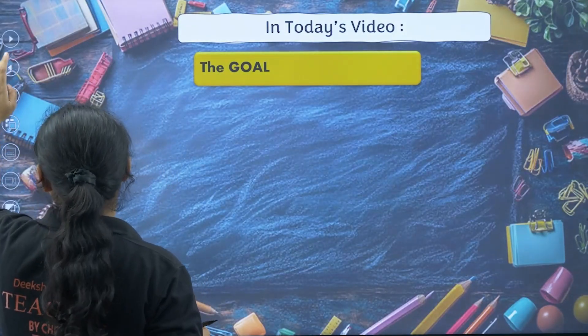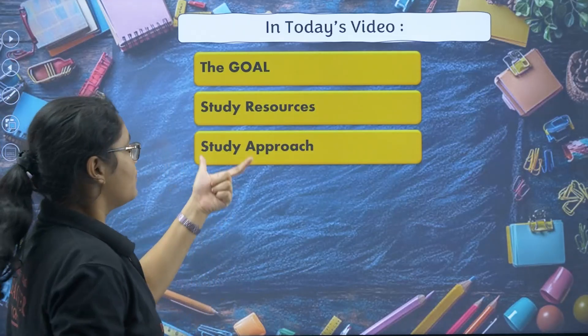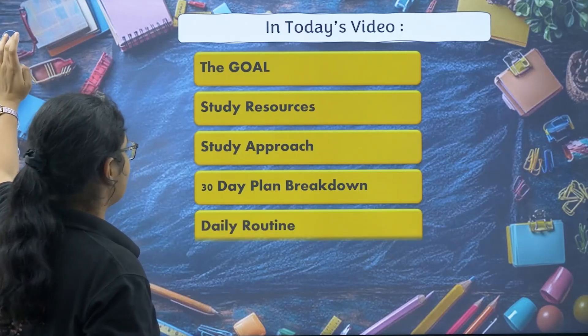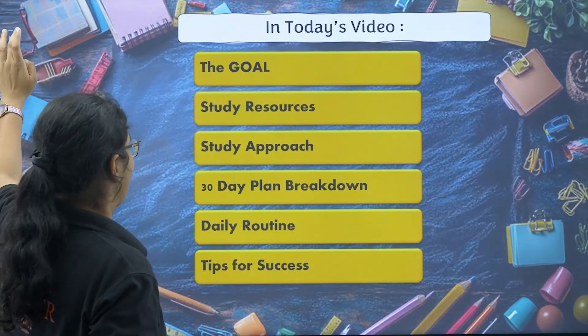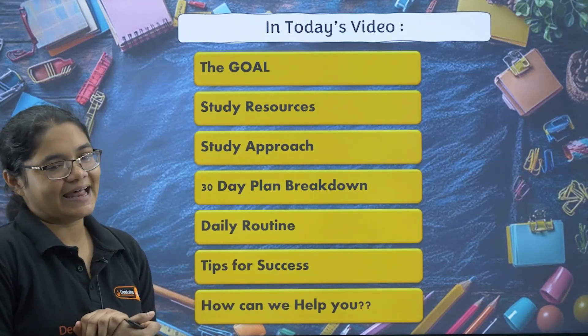Here is what we have in today's video: first, I will tell you what the goal is, then what study resources we should follow, what should be our study approach, the next 30-day plan breakdown, daily routine and tips for success, and lastly how Diksha Karnataka can help you.